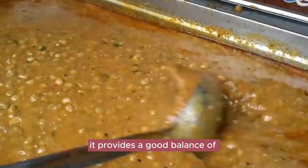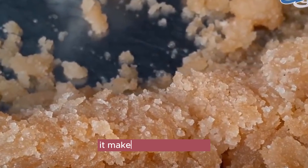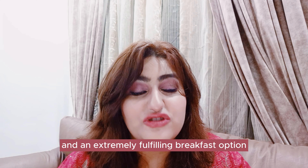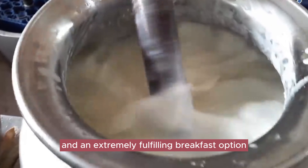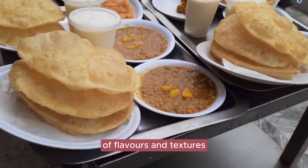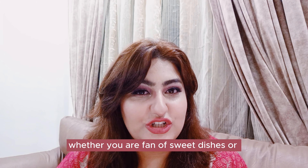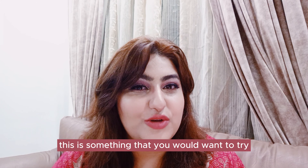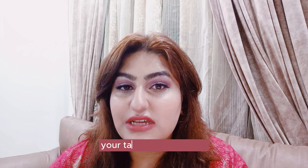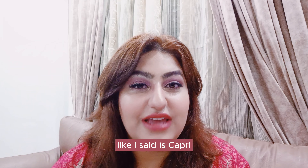It provides a good balance of carbohydrates, protein and fat. It makes a very satisfying and an extremely fulfilling breakfast option. It offers a very unique combination of flavors and textures. It will leave you craving for more. Whether you are a fan of sweet dishes or savory dishes, this is something that you would want to try. I promise you, Halwa Puri will definitely leave your taste buds satisfied. So the best place to go to, like I said, is Capri.